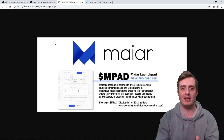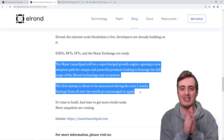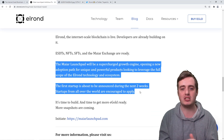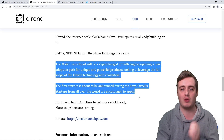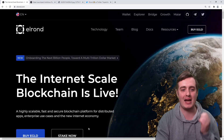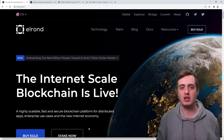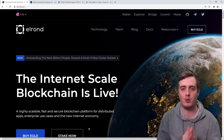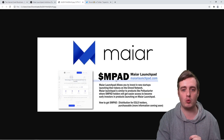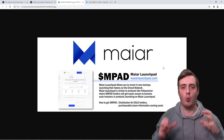They want to rival platforms like PolkaStarter and TrustSwap and compete with all the other platforms out there right now. The first startup is about to be announced within the next two weeks, and they're already encouraging startups from all around the world to apply to get as many projects on their platform as possible. Elrond is a highly scalable, fast, and secure blockchain platform for apps, enterprise use cases, and the new internet economy. I'm super hyped for this one because I believe it could potentially rival PolkaStarter and TrustSwap, and the MPAD token could shoot up in price once it gets released.